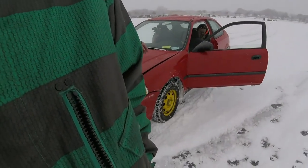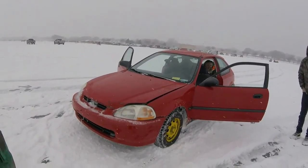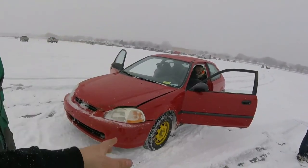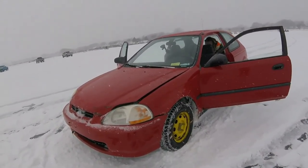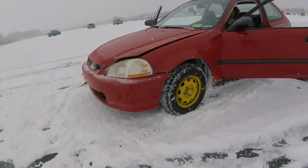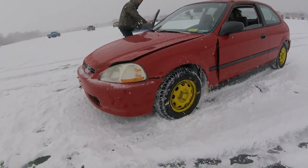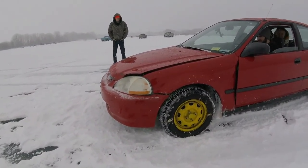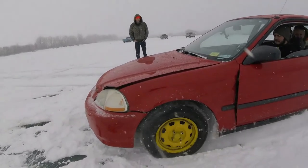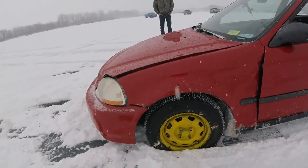We are out here with the Civic just messing around, and we're going to dig a hole with the tires. So Michael is going to film and I'm going to do a burnout on the ice to show you how the car can dig through the ice. Let's see if we can back out of it.